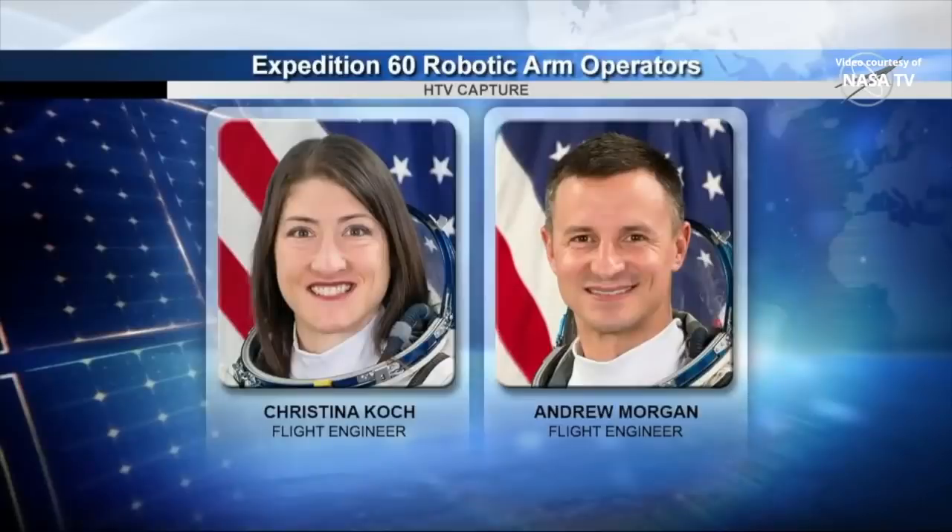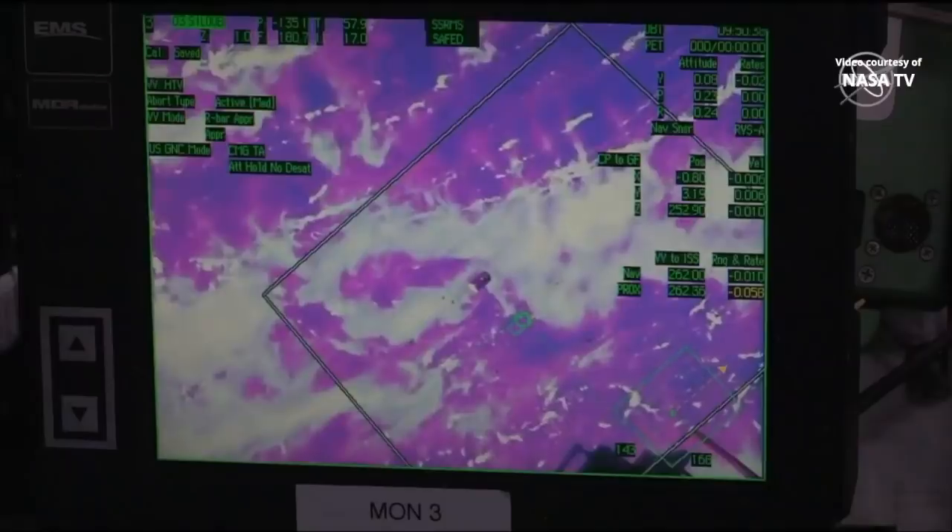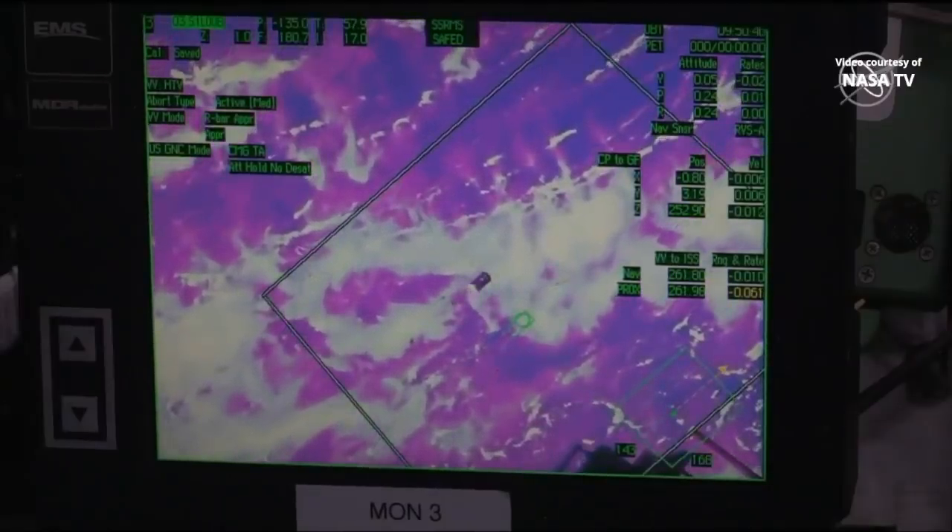Inside the cupola now, Christina Koch at the controls of the robotic arm and Andrew Morgan right next to her, monitoring the spacecraft's approach using the telemetry provided from the International Space Station. The HTV has resumed the approach.